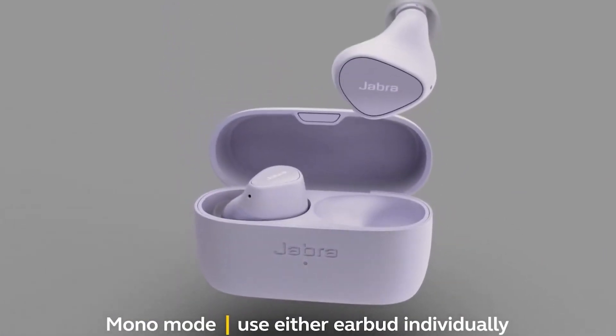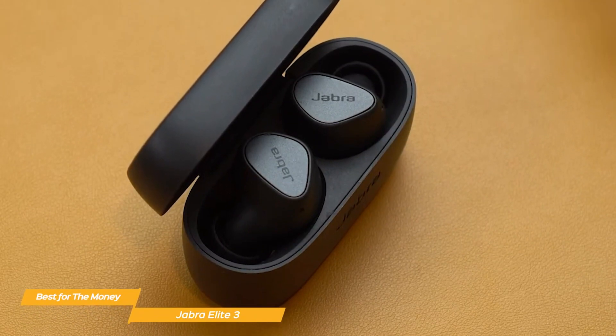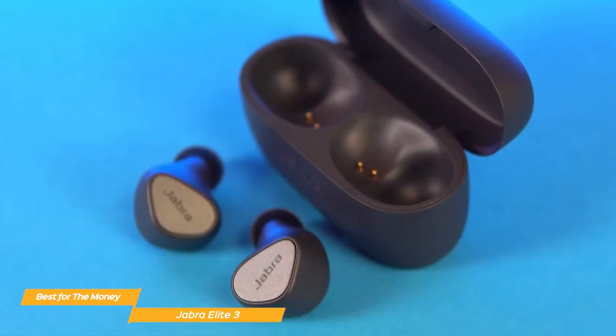In general, those looking for the best true wireless earbuds for the money should consider the Jabra Elite 3. They provide an excellent balance of features, ease of use, design, and sound quality. Therefore, the Jabra Elite 3 is unquestionably something to think about if you're looking for a great deal.